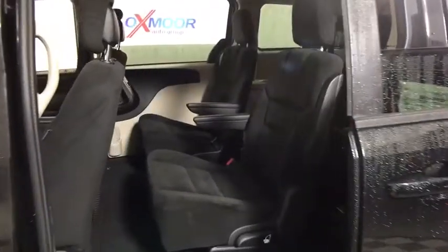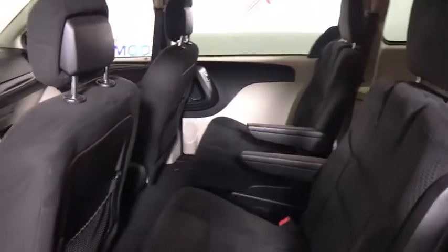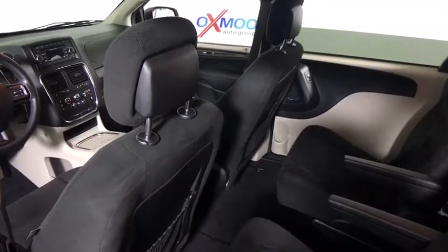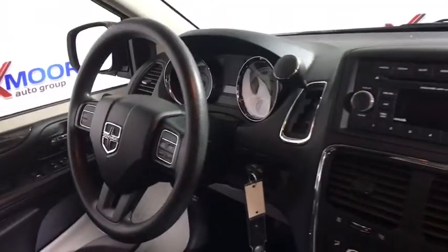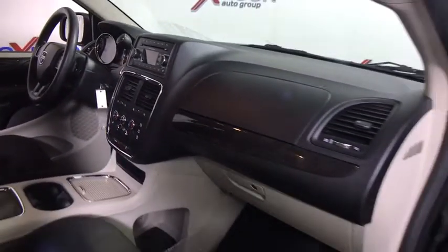Here are some of this vehicle's great options: traction control, dual airbags, power steering, alloy wheels, four-wheel disc brakes, CD player, rear window defroster, power windows, electronic stability control, trip computer, brake assist, remote keyless entry.